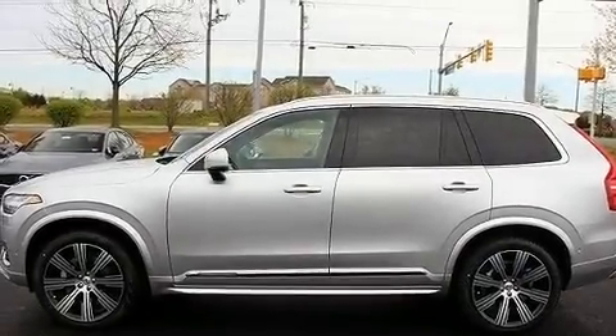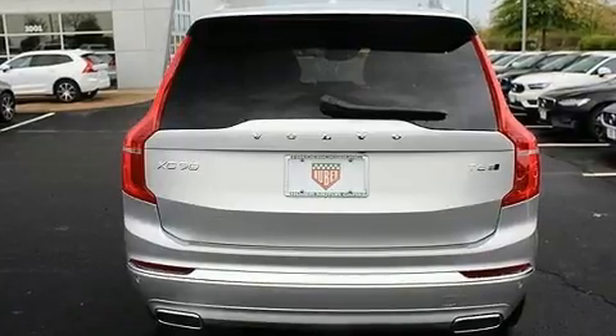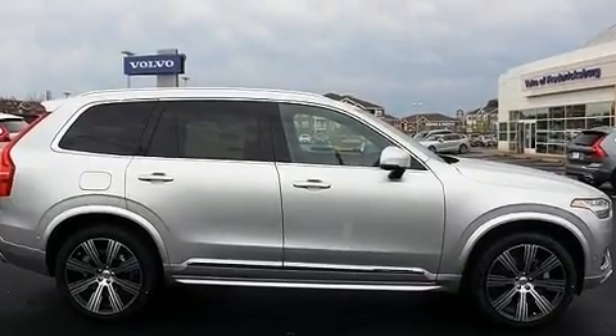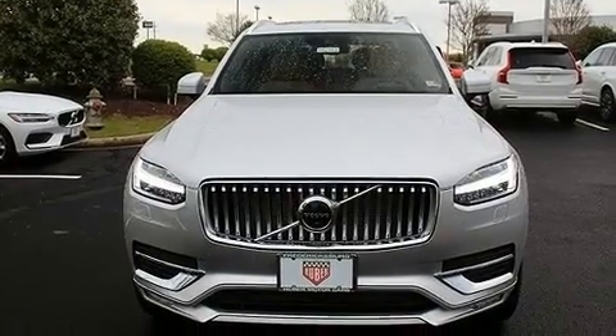The 2020 Volvo XC90. Smooth gear shifts are achieved thanks to the two-liter four-cylinder engine, and for added security, dynamic stability control supplements the drivetrain. Turbocharger technology provides forced air induction, enhancing performance while preserving fuel economy.